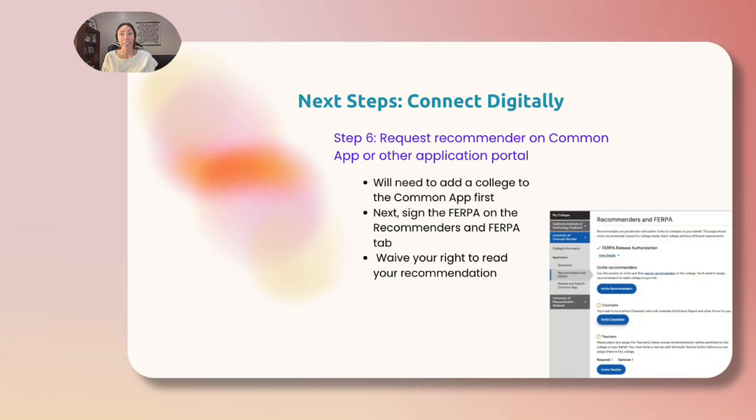Next steps are to connect digitally with your recommenders. Step six requires that you add your recommender on the Common App or through your college application portal. On the Common App, you will first need to add one of your colleges, click the Recommendations and Purpose section, and waive your right to read your recommendation. This lets colleges know that your recommendations were written without influence and thus they will be considered with greater consideration.